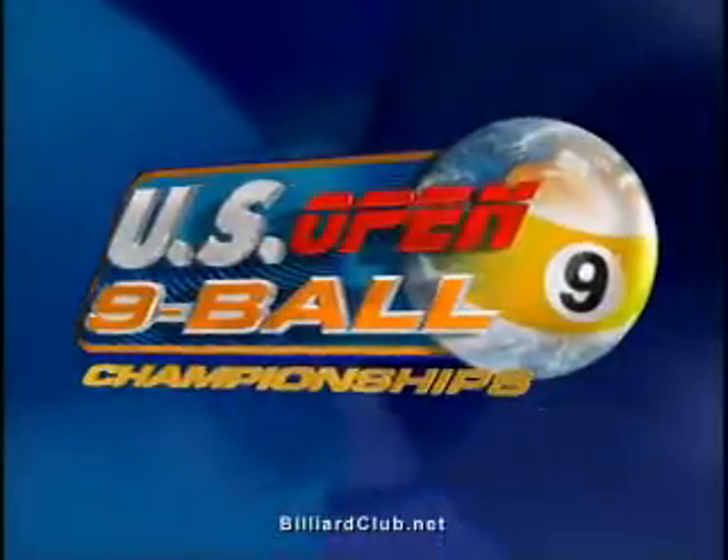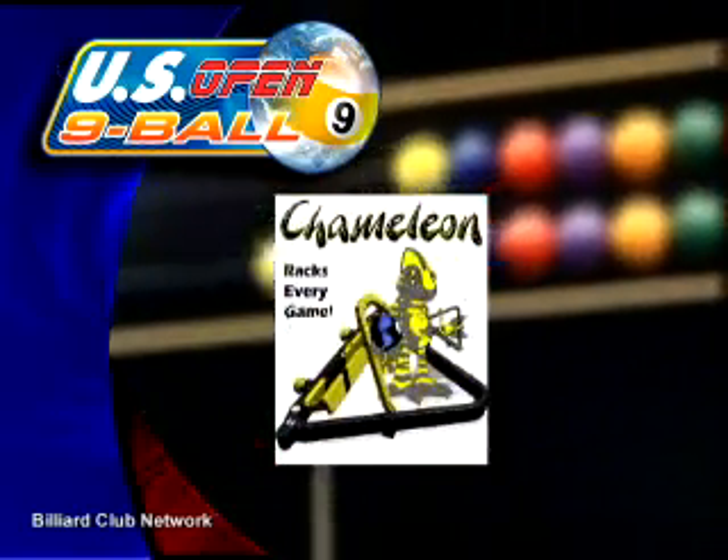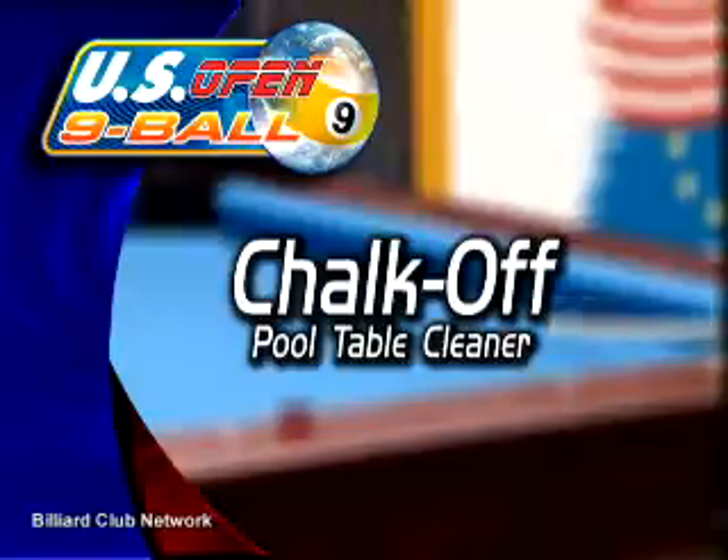The U.S. Open Nine Ball Championship is brought to you by Diamond Pool Tables, The Chameleon Rack, The Spider, The Bar Cue, The Billiard Club Pro Shop, and Chalk Off, The Complete Pool Table & Cue Cleaner.